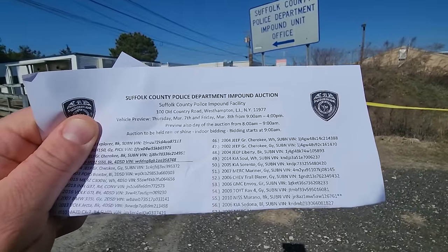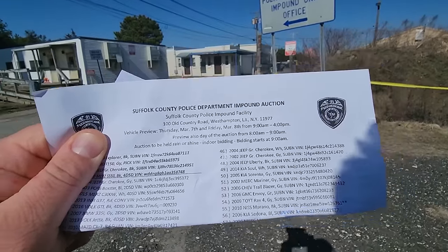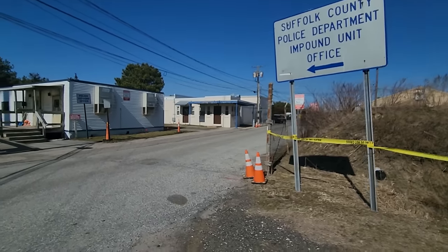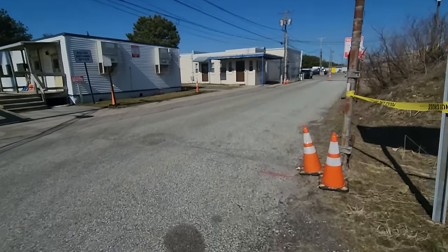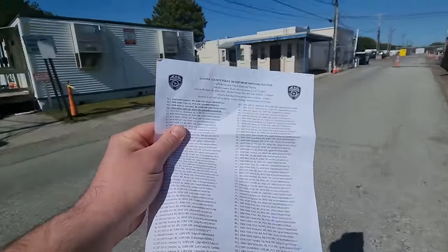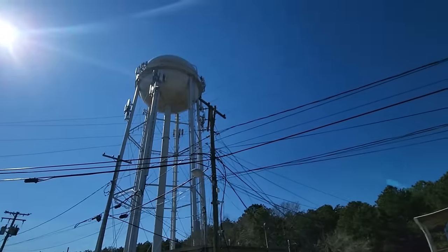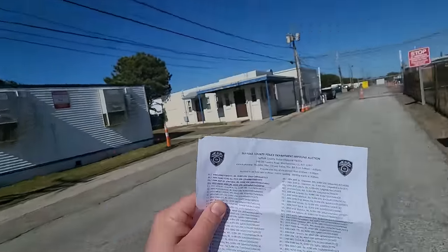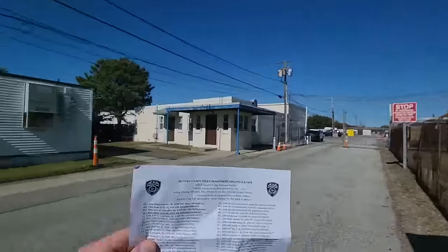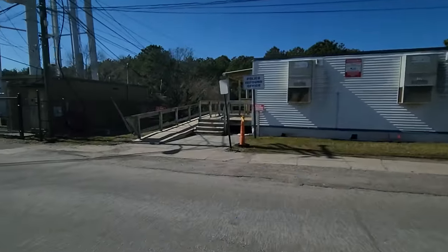Suffolk County Police Impound Auction. Looks like I'm in the right place. Got a list of cards. Crow. I better go check in.